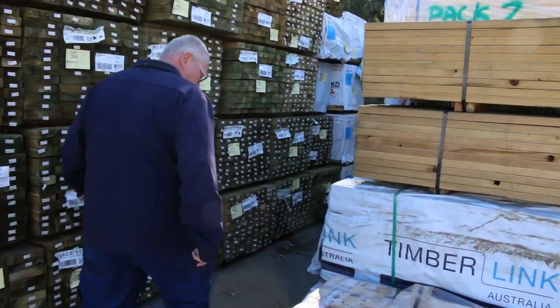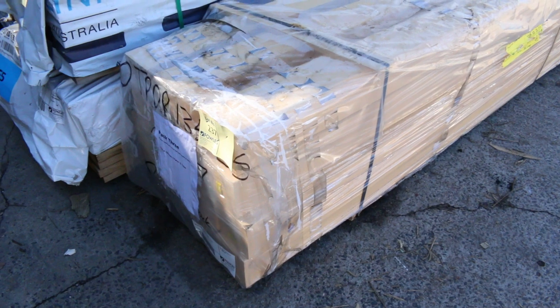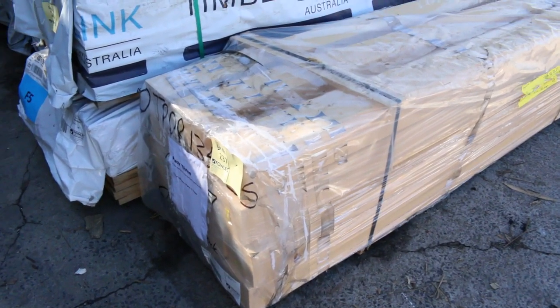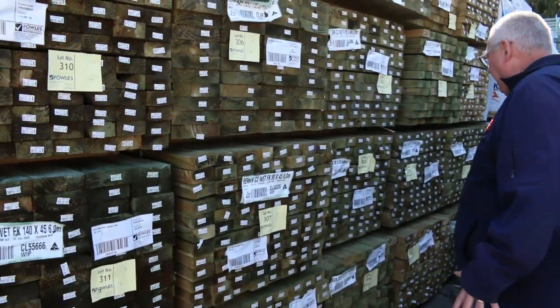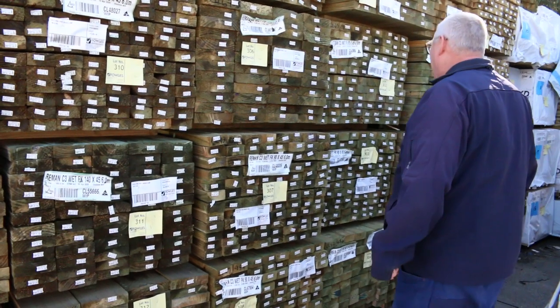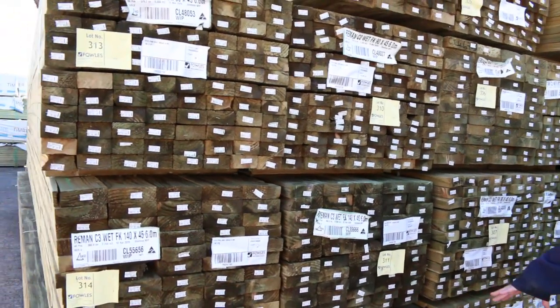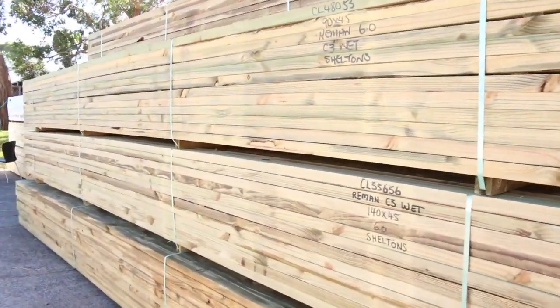How about this one — lot number 237: a nice big pack of 150 by 150 primed posts, three-meter lengths. Nice looking packs there. All this long-length treated pine — 90 by 45 in 5.4s and six meters — we also have 140 by 45 and 190 by 45 in six meters. Some really good long-length treated stock that only came in yesterday.